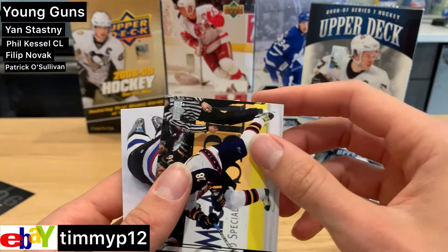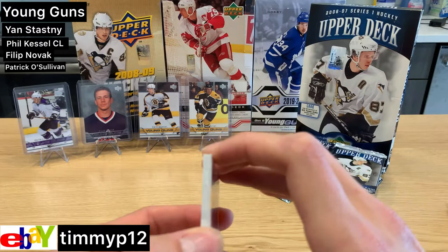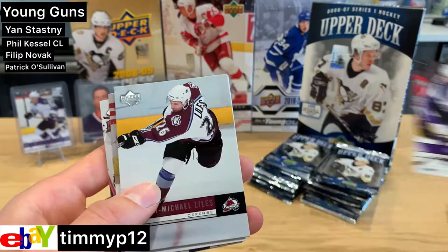Theodore, and Marcus Naslund. We still have not got a game-used anything so far, and it doesn't look like it's going to be in this pack either. Dustin Brown.